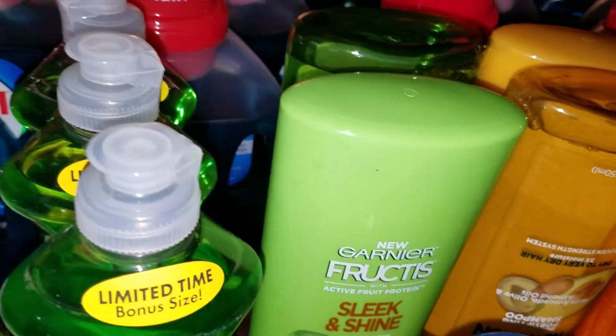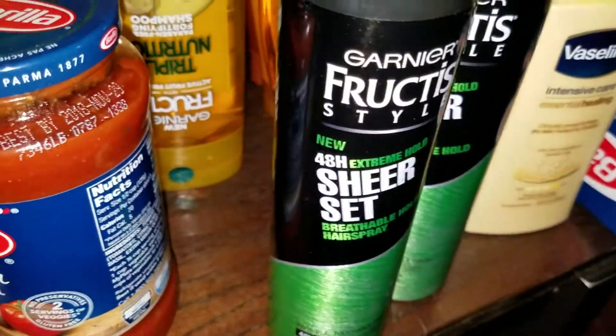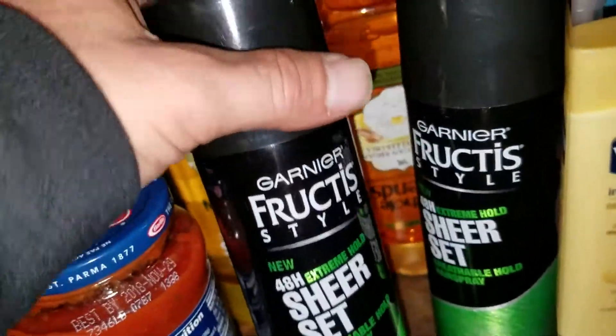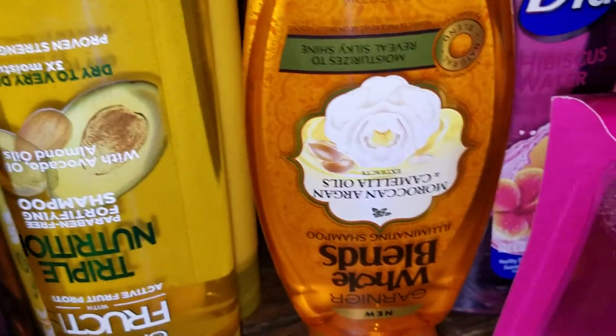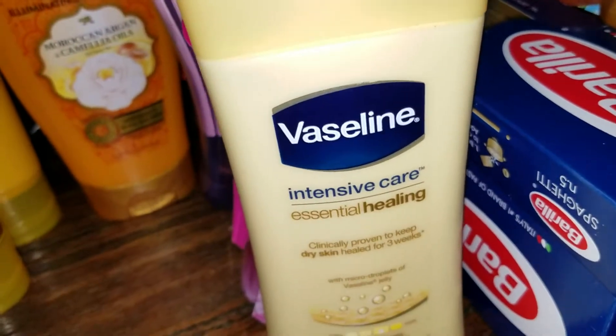At Walmart they had these on clearance for three dollars and I had a two dollar coupon, so those were a dollar each. These Whole Blends were $3.47 with a two dollar coupon off, so these were like a buck forty-seven a pop. Not sure what this Vaseline was, I don't remember.